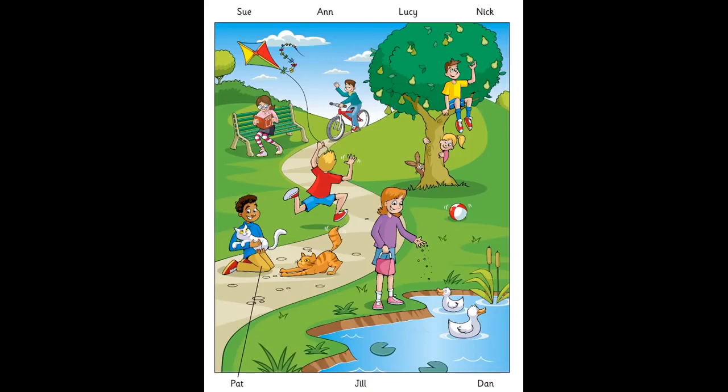And there's Jill. She's got some bread in her hand. Is she giving it to the ducks? Yes. Jill loves ducks. Me, too.